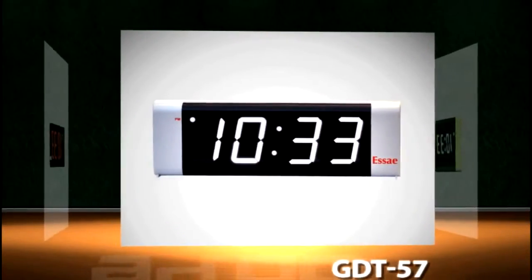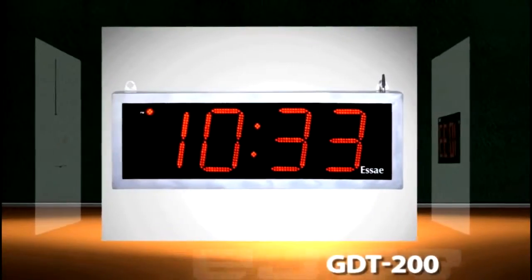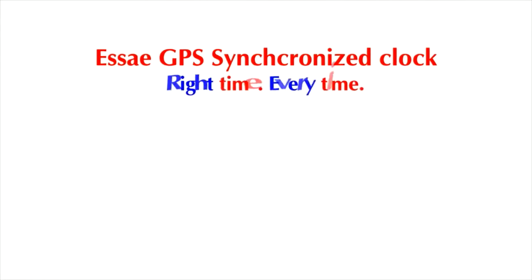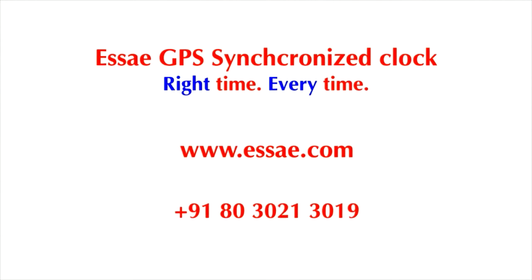We offer a host of variations from 20mm to 200mm display sizes, a choice of 3 display colors, besides enclosures for operation in any sort of environment. SA GPS Synchronized Clock ensures the right time every time. Visit us on www.sa.com or call us on 9180-3021-3019.